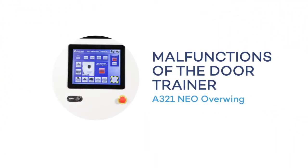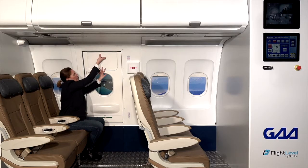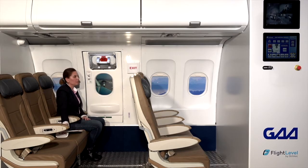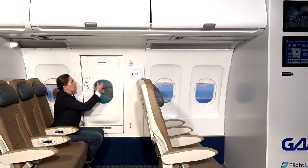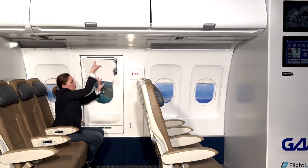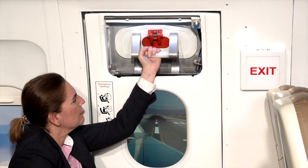The malfunctions of the door trainer are: door jam, in which case the hatch is not movable; and handle jam, where when you try to operate the door, the handle is stuck so the exit becomes inoperative.